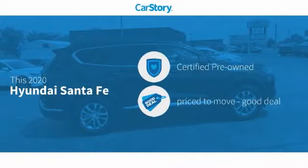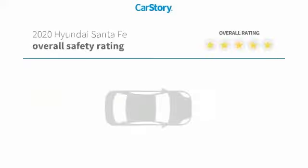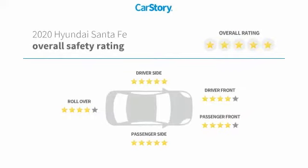Car Story Research indicates this vehicle as certified pre-owned, a good deal. Features also include keyless entry, keyless ignition, steering wheel controls, MP3, hands-free Bluetooth integration, and has been listed as an IIHS Top Safety Pick with these ratings.